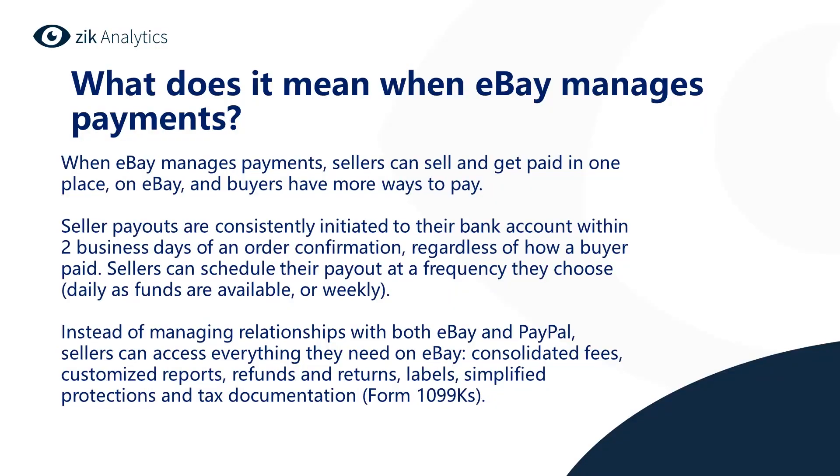Also, if you sell an item and the customer opens a return after you've already shipped it — say that item was $50 — eBay will automatically take $50 from your available funds and put it into pending, where it will stay until the return or case is resolved. Instead of managing relationships with both eBay and PayPal, sellers can access everything they need on eBay: consolidated fees, customized reports, refunds and returns labels, simplified protections, and tax documentation.